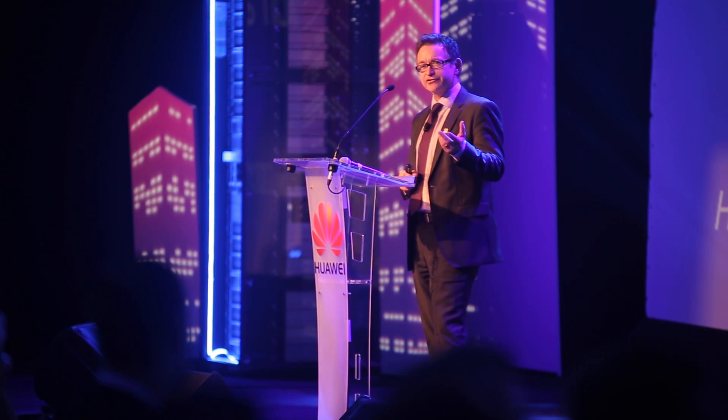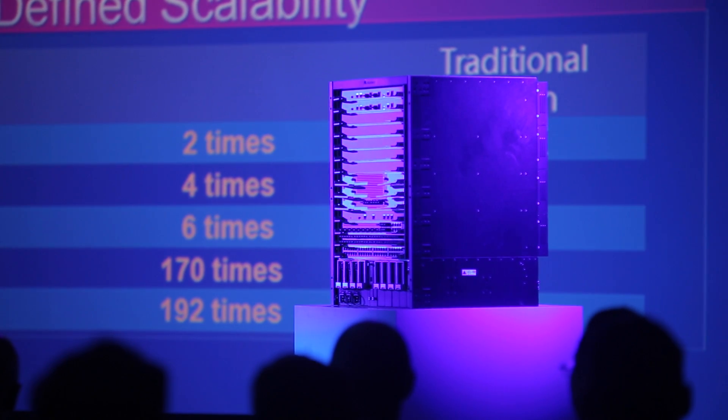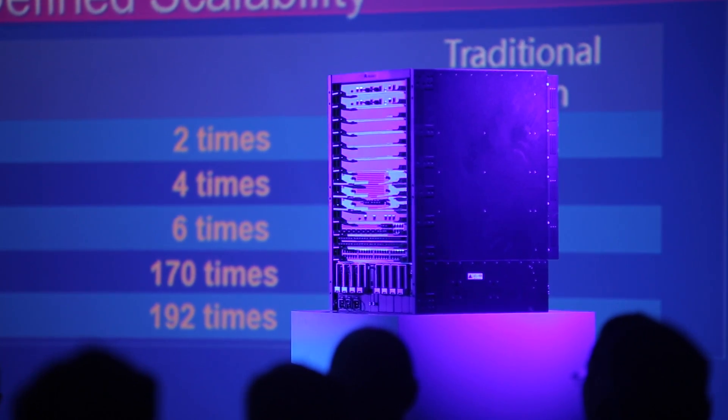Normally it's only small companies who like to be open and the large companies go proprietary, but our view is the exact opposite — and not just with software defined networking, but you'll see that across our portfolio.